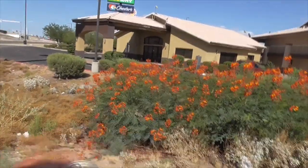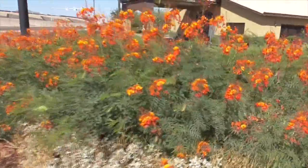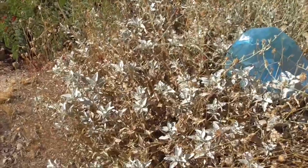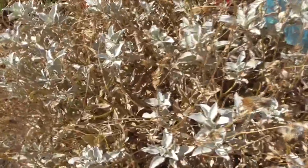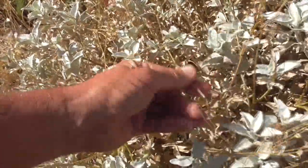We've got these beautiful Mexican bird-of-paradise flowers coming in. This guy here is Encelia farinosa — he's a brittle bush. It's called a brittle bush because these leaves and stems get so brittle. It just breaks off.